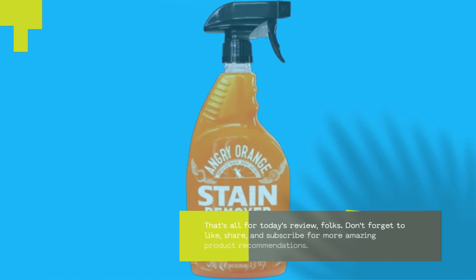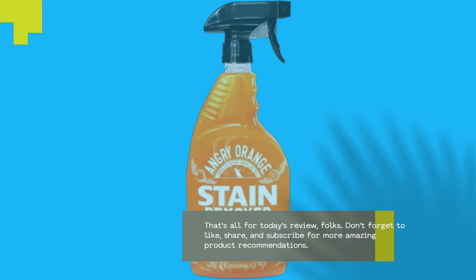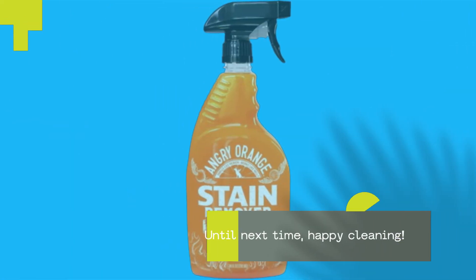That's all for today's review, folks. Don't forget to like, share, and subscribe for more amazing product recommendations. Until next time, happy cleaning!